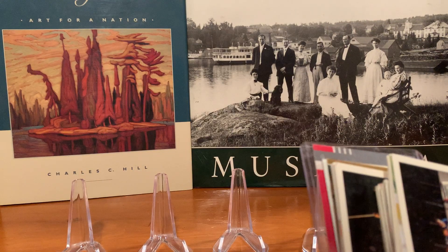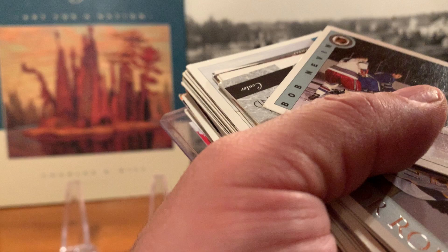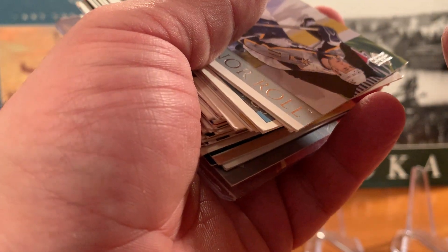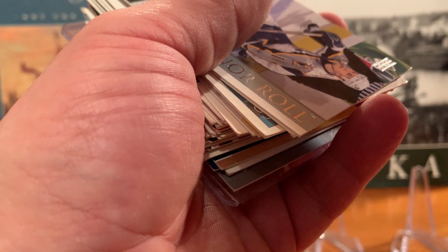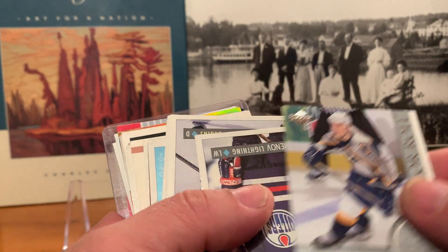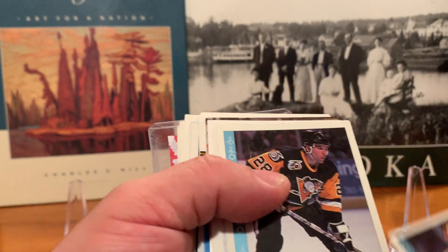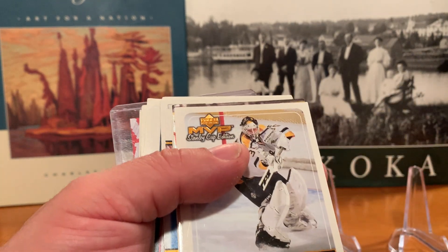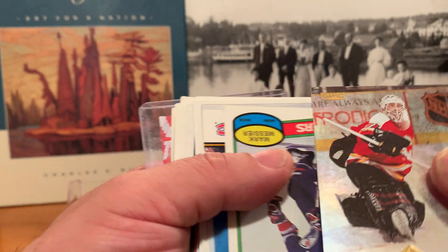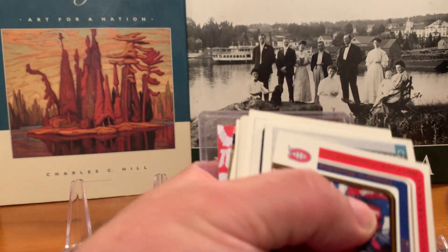Starting off we have the Ultimate set — looks like 1992. We've got an honor roll of David Leguane; corners are absolutely horrid on some of these. Anatoly Semanov, Gordy Roberts, Tom Barrasso, and a really bent-up Rick Tabaracci.